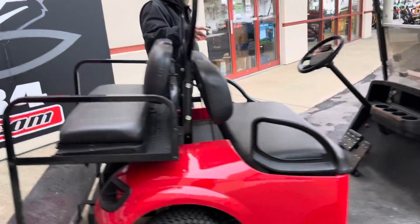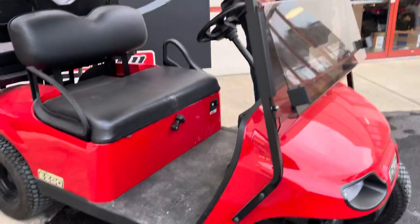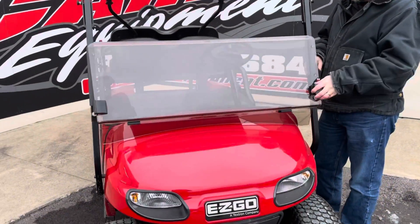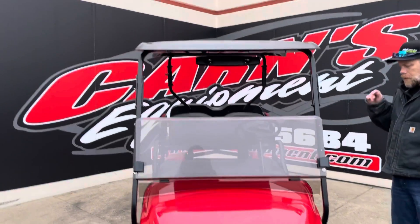It is gas powered, forward reverse, just a regular start. It does have the flip down smoke windshield, so if you don't want stuff in your face, you can fold that up and lock it in place. Full roof mirror.